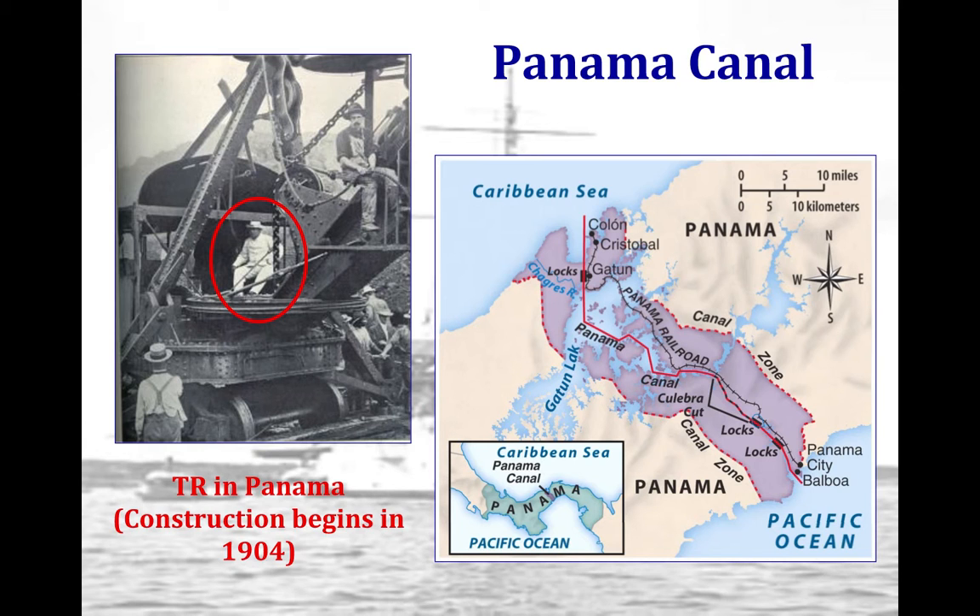During essentially the entire 20th century, the U.S. is ultimately controlling Panama.